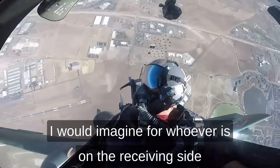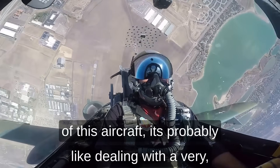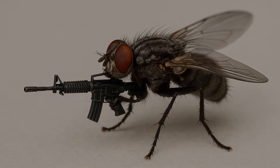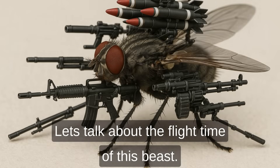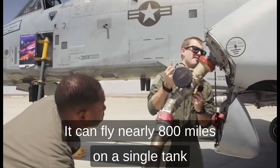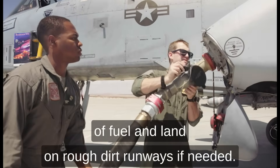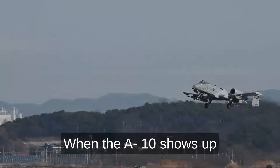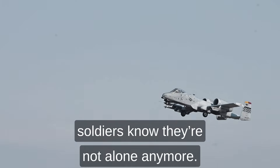For whoever is on the receiving side of this aircraft, it's probably like dealing with a very, very annoying fly — except you can't hit it, and this fly has weapons. A lot of them. The A-10 can fly nearly 800 miles on a single tank of fuel and land on rough dirt runways if needed. When it shows up overhead, soldiers know they're not alone anymore.